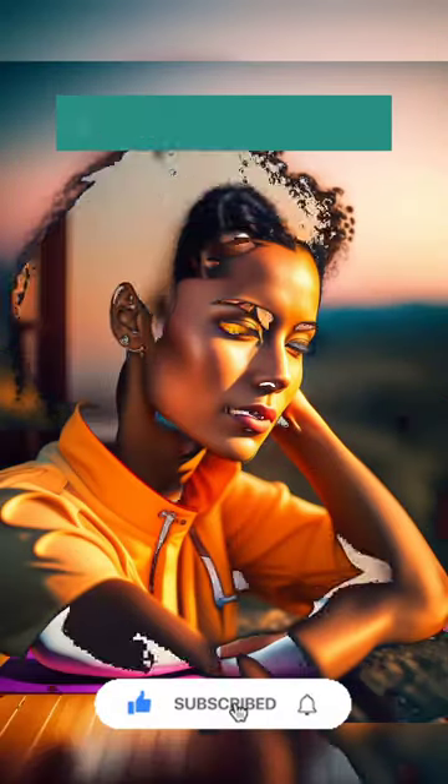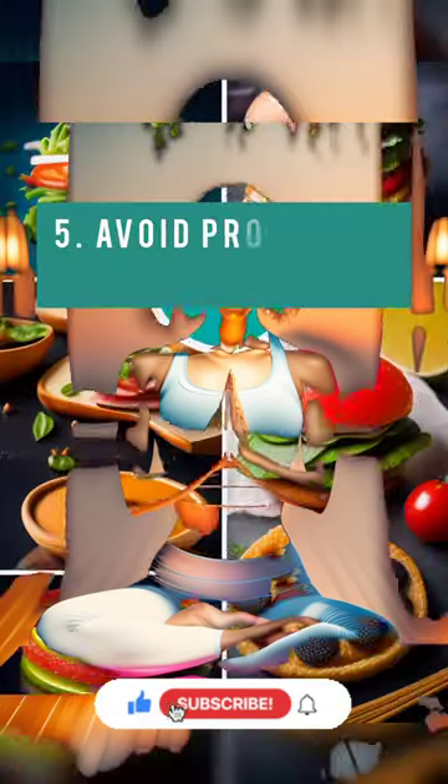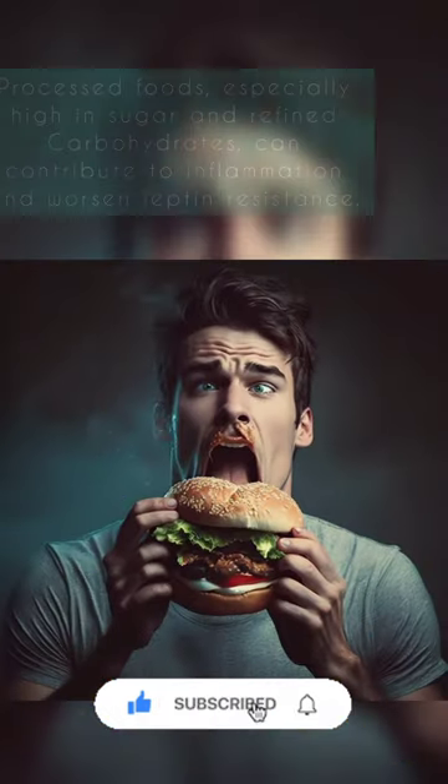Manage stress. Chronic stress can contribute to inflammation in the body and worsen leptin resistance. Practice stress-reducing activities such as meditation, yoga, or deep breathing exercises.